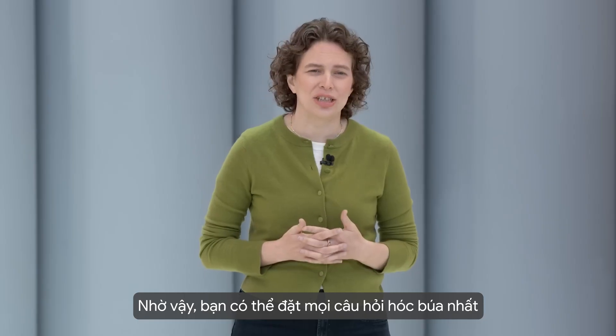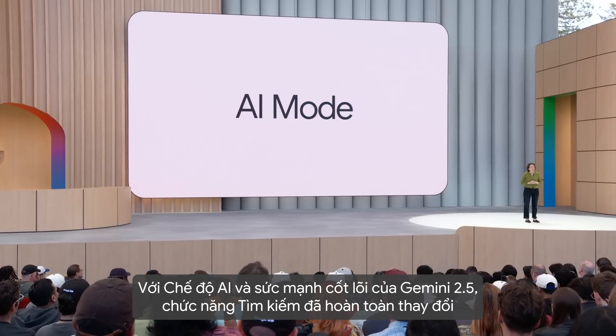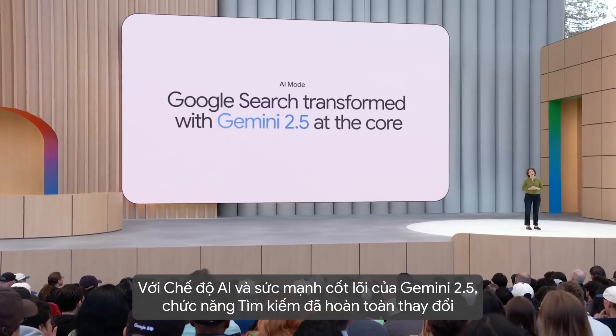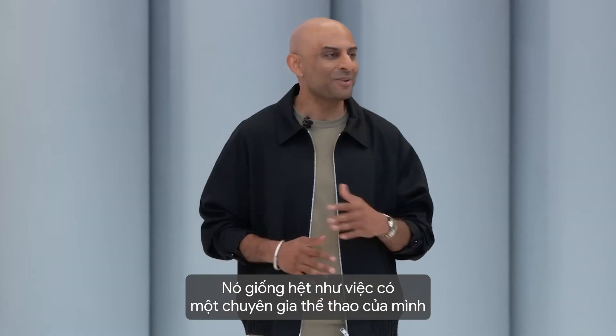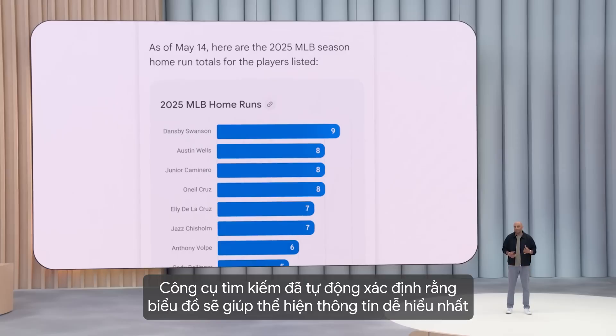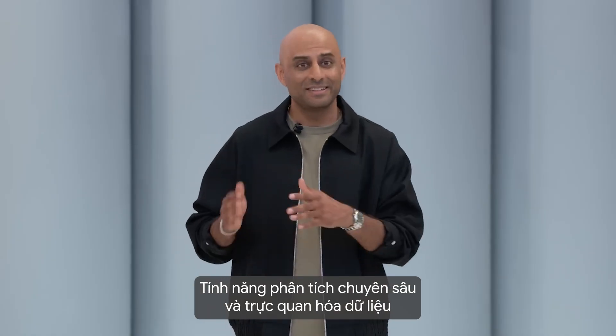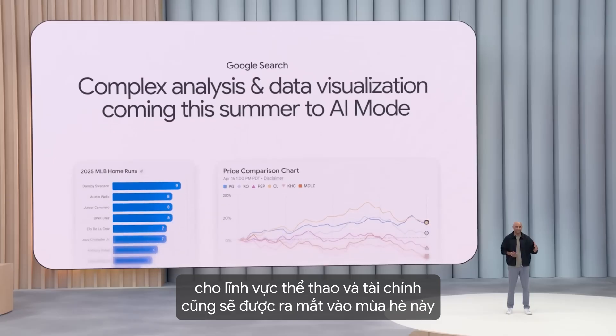So you can bring your hardest questions right to the search box. AI mode is search transformed with Gemini 2.5 at its core — it's like having your very own sports analyst in search. Search figured out that the best way to present this information is a graph, and it created it. Complex analysis and data visualization is coming this summer for sports and financial questions.